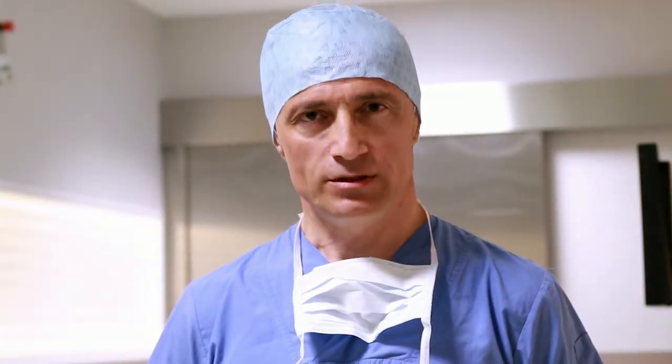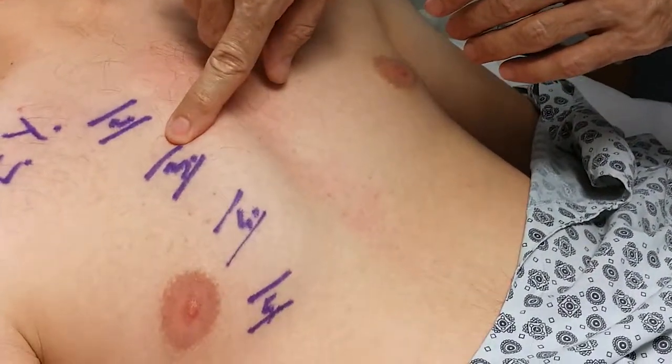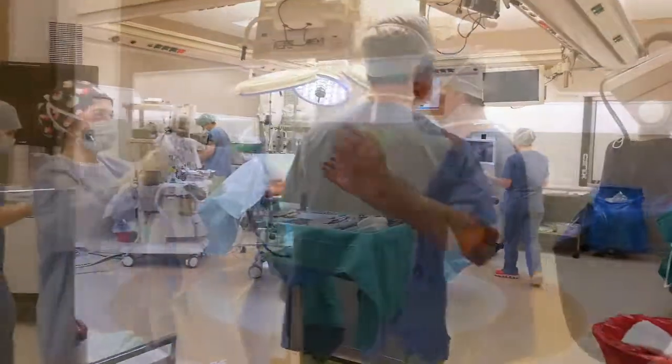Good morning. Today I have a patient with a pectus carinatum chest deformity, which is called pigeon chest. We are going to remove the deformed ribs, especially from the right side.